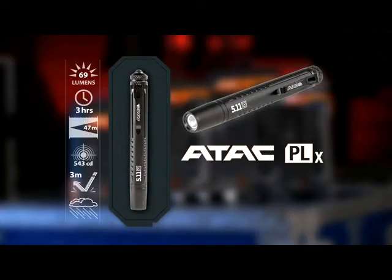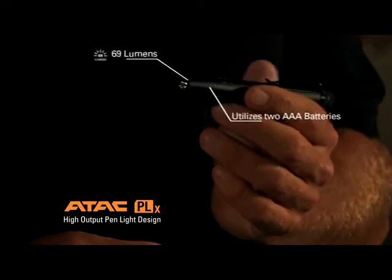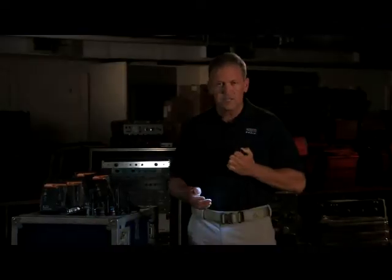Our first light is the ATAC PLX. This is our high output pen light design. It utilizes two AAA batteries, has 69 lumens, and 3 hours of peak run time. This is the ultimate light for any admin tasks that you may have during the day. It puts out a great brilliant beam and can illuminate any small room.